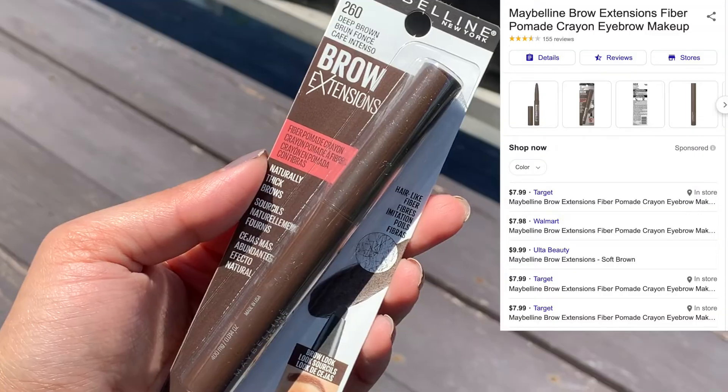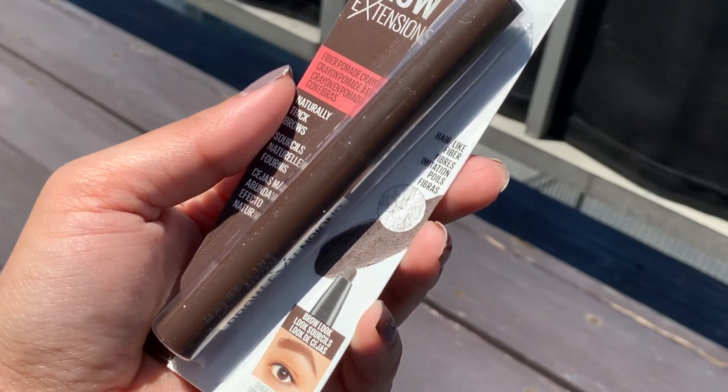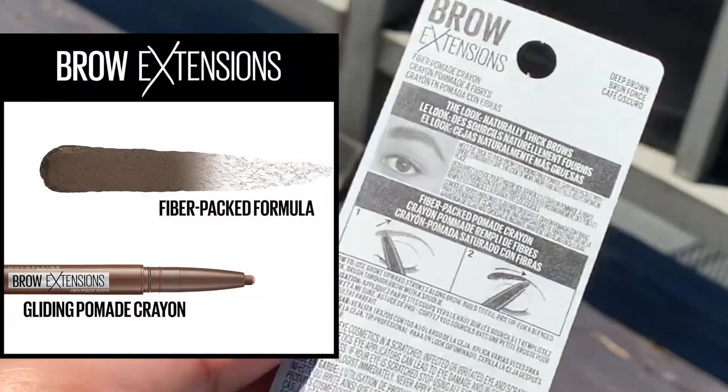Especially the lip gloss is exclusively available at CVS right now — not yet widely available, but wait a few weeks and it will be everywhere in all the drugstores. I'm gonna start with this brow product. It's called Brow Extensions and I picked the shade Deep Brown, which is 260. The best part is it has fiber in the formula, which sounds really interesting.